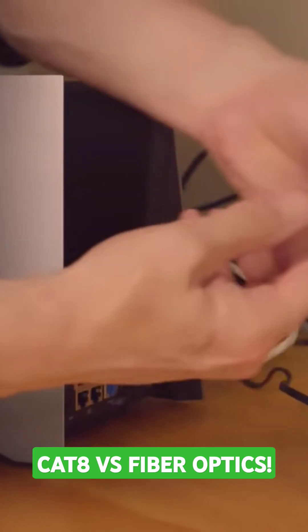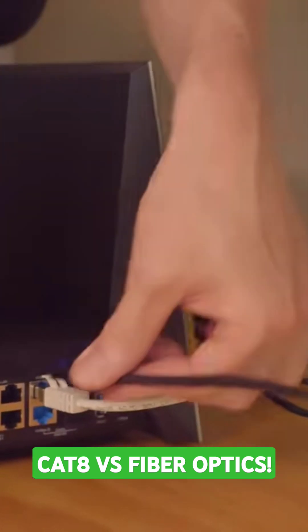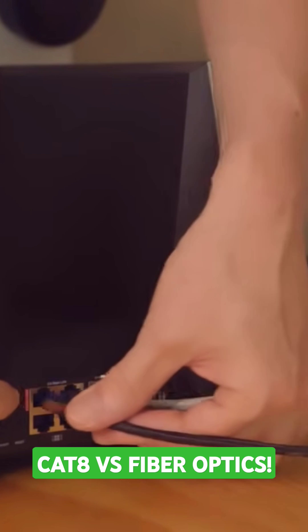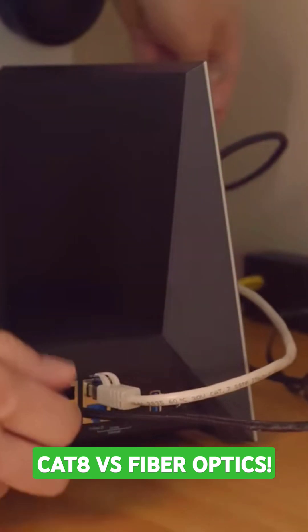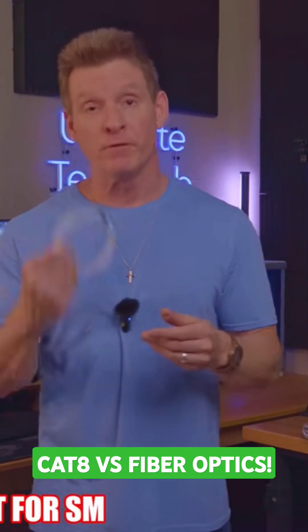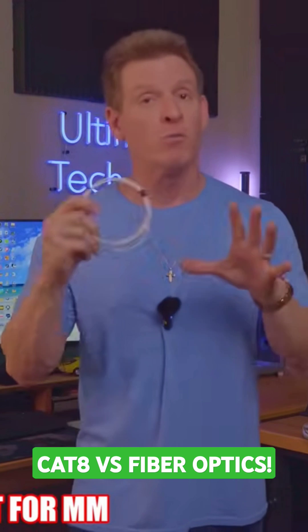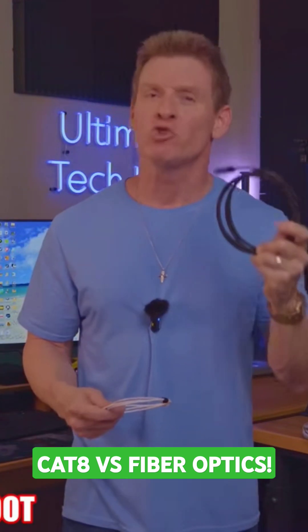Now let's talk about price. CAT-A cables are very affordable — in fact, CAT-A is only slightly more expensive than CAT-7 or CAT-6A. But even though CAT-A is not very expensive, fiber cables are actually cheaper. Fiber cables cost between $2 a foot for single-mode and $3 a foot for multi-mode, while CAT-A is between $4 and $5 a foot — so it's almost twice as expensive.